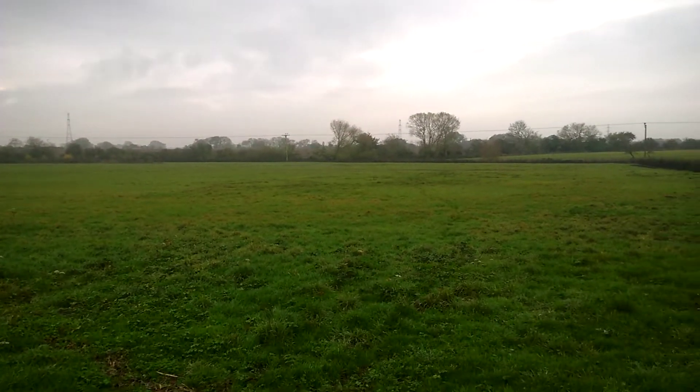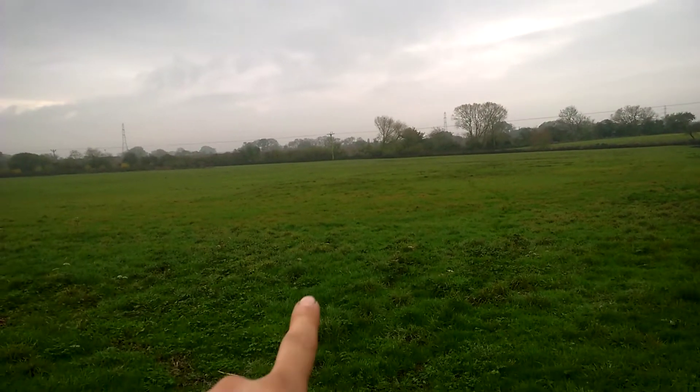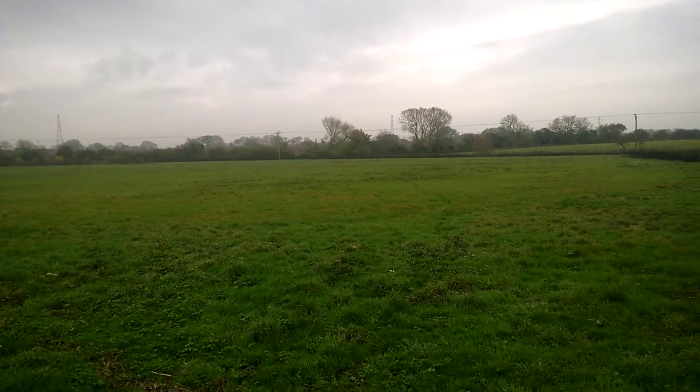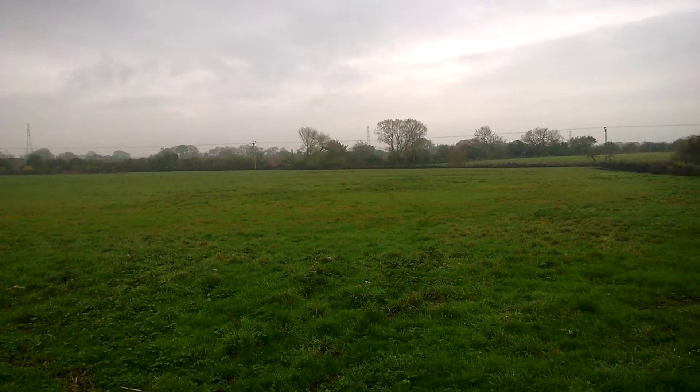Funny enough it's still sopping wet. There's actually a big puddle — I don't know if you can see it very well — but right down there there's a big puddle sat in the middle of it again in that low spot, and the ditch is still full of water as well.